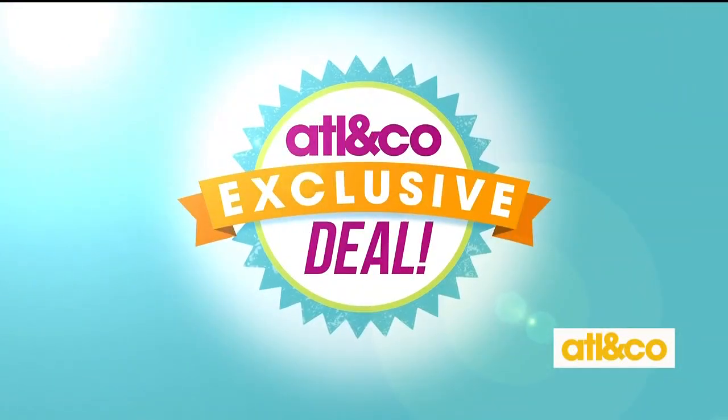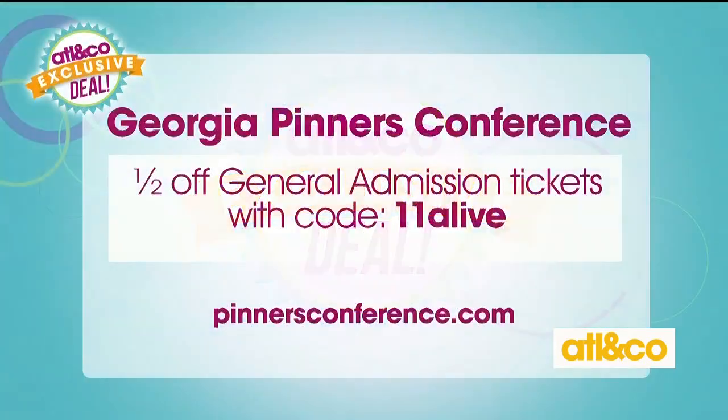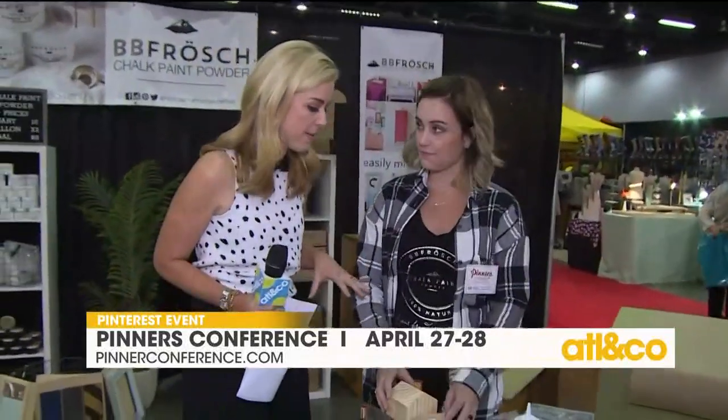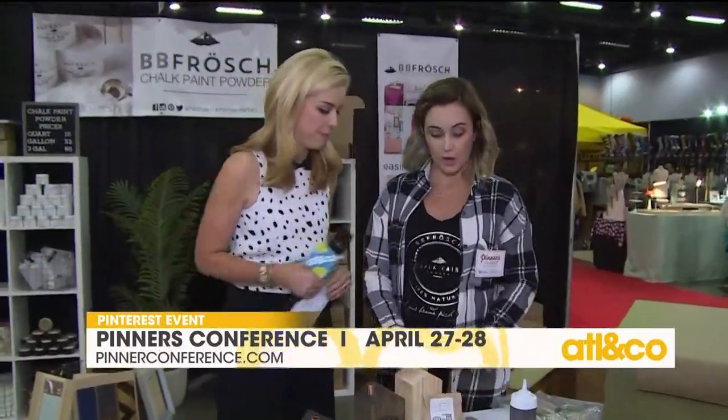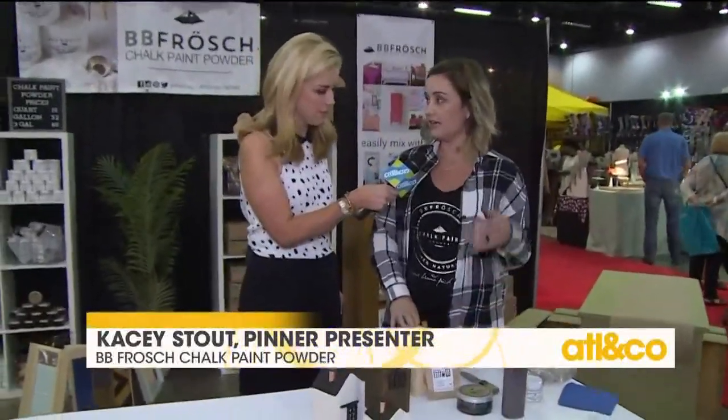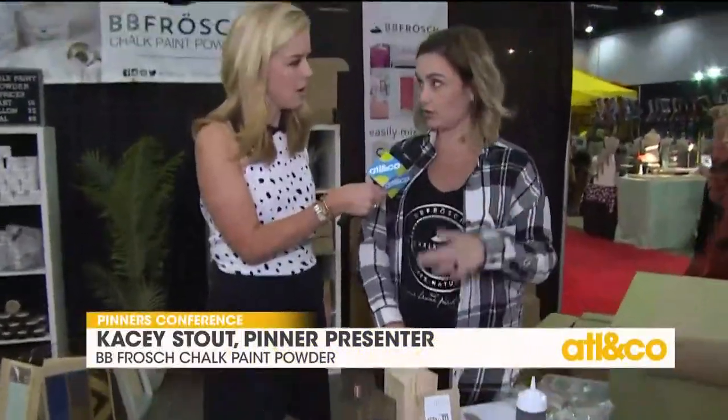It's so exciting. I'm here now with Casey Stout and we're going to do a few projects for you in the next couple of minutes. Casey, talk to me a little bit about your company and what you do. So we are BB Frosch. What we have is chalk paint powder to turn any paint into chalk paint — you add your powder to your paint. So these little house projects, we're going to be doing a faux stain technique, and then the roofs we'll just be painting, and over here is also a faux stain technique. So cute!